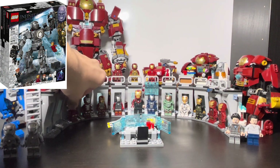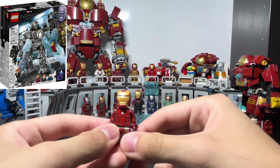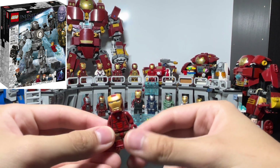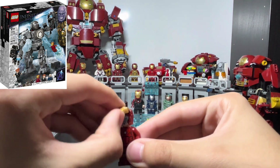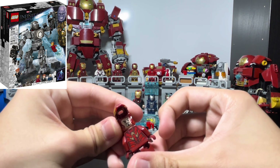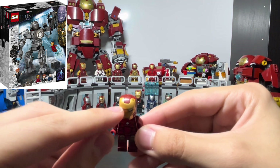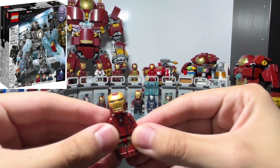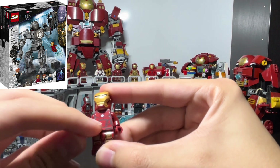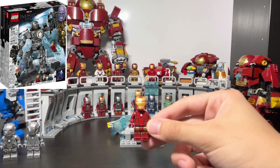Then we have the Mark 3, which came in the Iron Monger set and also comes in the new 2022 Hall of Armor set, though the helmet changed in the newer version. I really like this older helmet. It has the standard newer face print and the helmet printing has these two bolts on the top. I really like how the red contrasts with the dark red on the armor.